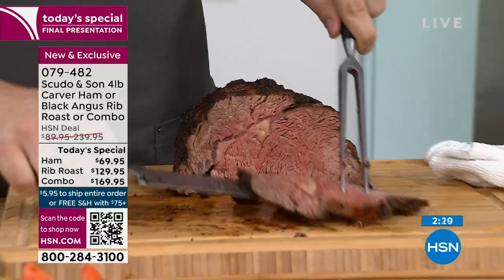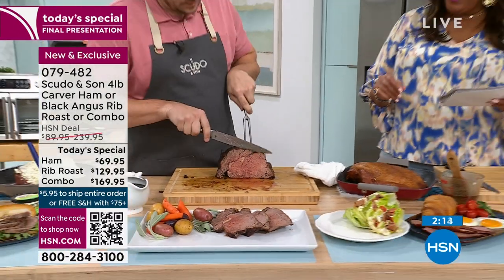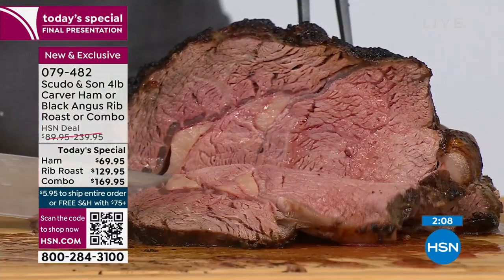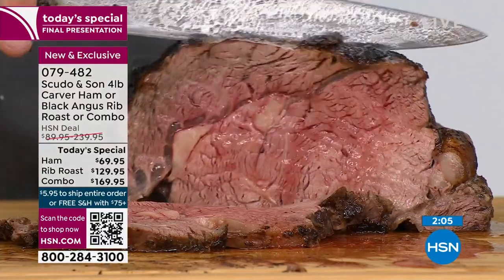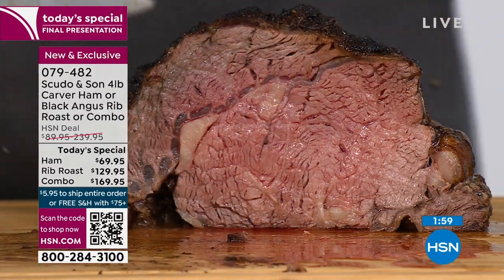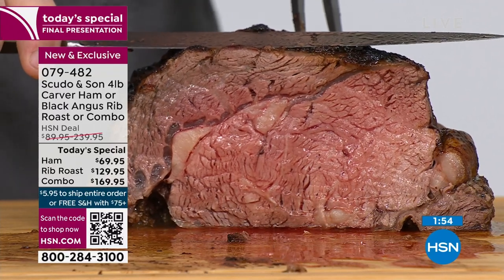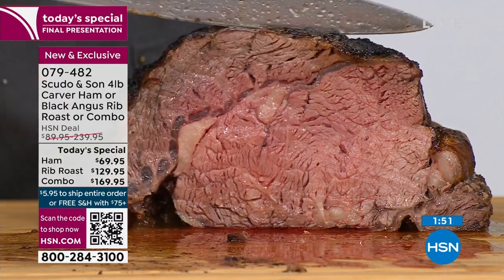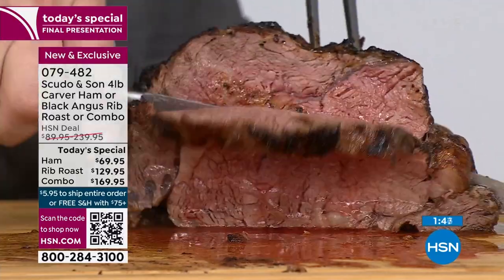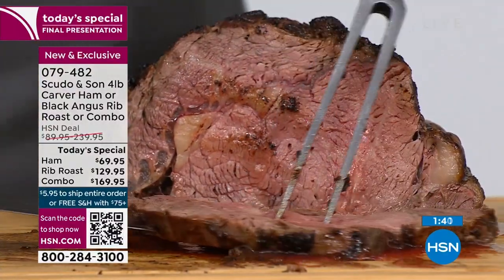I want you to look like the master chef that you are with Scudo and Son — four-pound Carver ham or four-pound Black Angus prime rib or the combination. It's only $23 to get home the ham, and $43 to get home this juicy, tender, succulent prime rib. A lot of places will tell you it's market price. My dad would tell me: don't look at anything that says market price. This allows you to have five-star restaurant quality. If you get the combo, you're only spending $56.